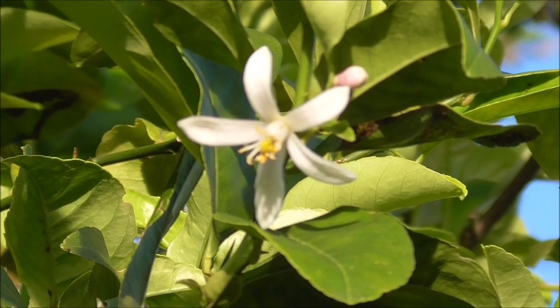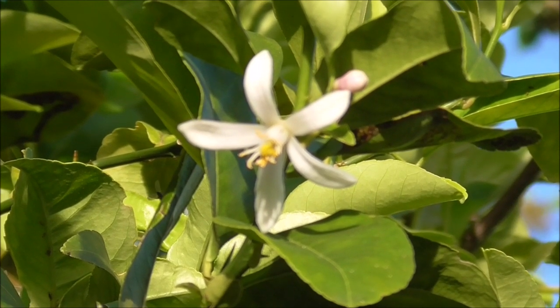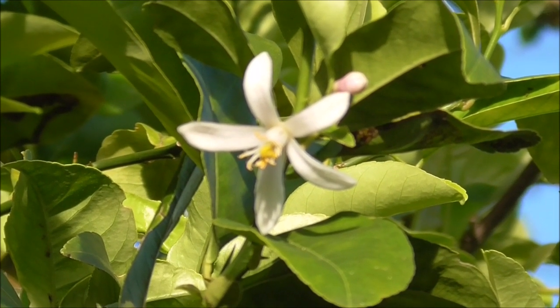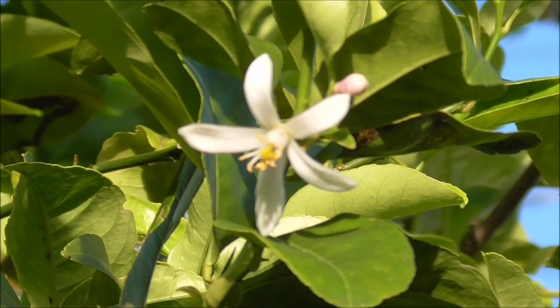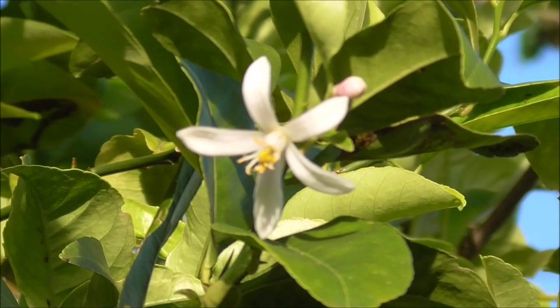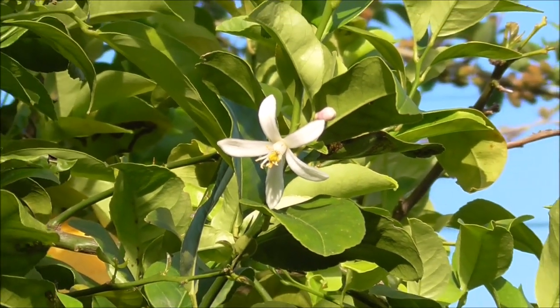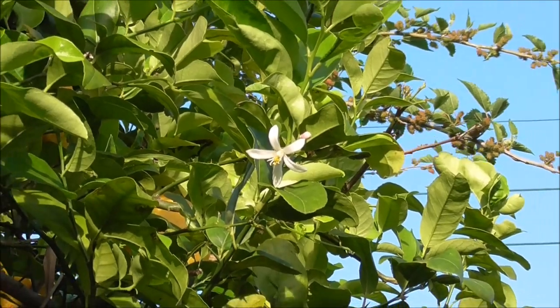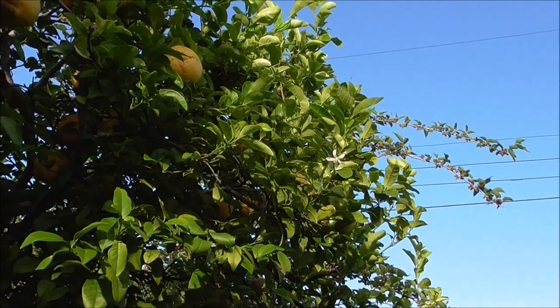Let's talk about this tree for a second — some of the undesirable characteristics. One undesirable characteristic of this citrus tree, and some other kinds of citrus trees like grapefruit, is that they get big thorns. If you rub up against one of these thorns, it's a bad day. It's got thorns here and there, and you just got to be aware of it. It's kind of the trade-off.